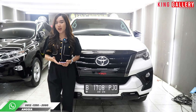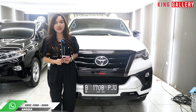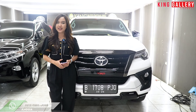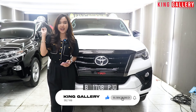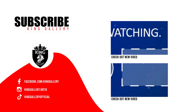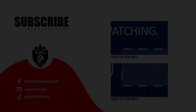Mungkin sekian dari Anggi. Semoga video ini bermanfaat dan bisa jadi referensi buat teman-teman semua yang lagi cari mobil bekas berkualitas — cari yang cuma di King Gallery. Jangan lupa untuk selalu support kita dengan cara share video kita sebanyak-banyaknya, dan jangan lupa untuk tetap like, comment, and subscribe channel YouTube kita di King Gallery Channel. Sampai jumpa di video selanjutnya.